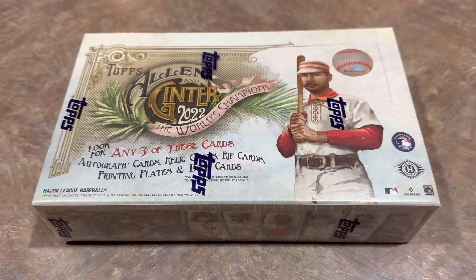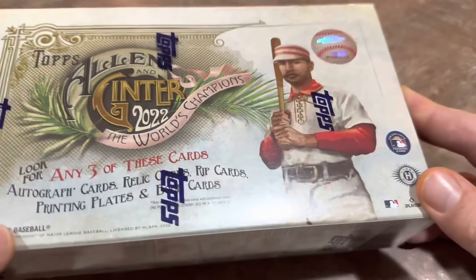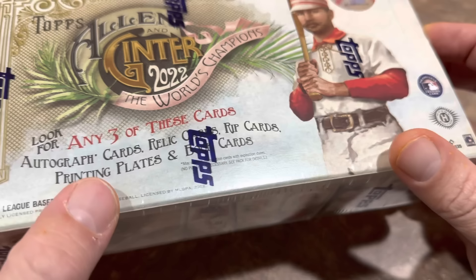There are 300 cards in the base set and also 50 short-printed cards, numbered 300 through 350. There's a little asterisk with that — two cards, Manny Ramirez and Luis Castillo, fall within the short-print numbers but aren't actually short-printed. There are going to be three hits per box. They could be an autograph, a relic, a rip card, a printing plate, or a booklet.